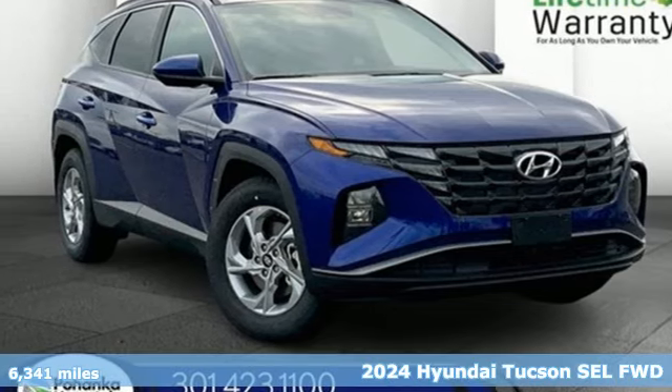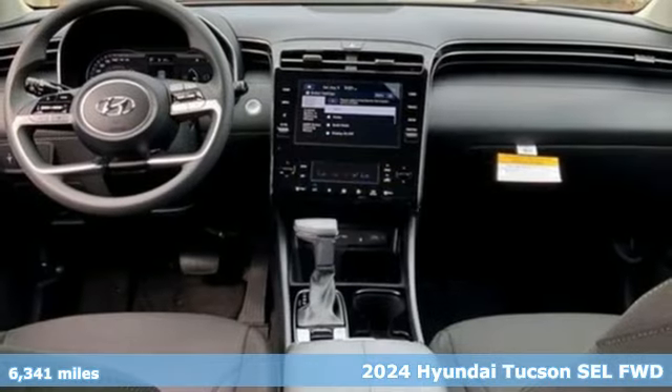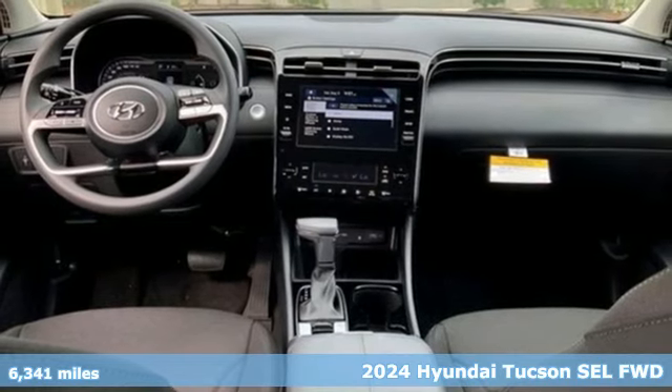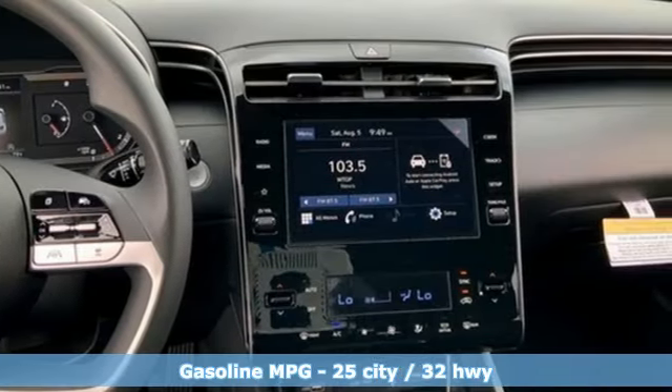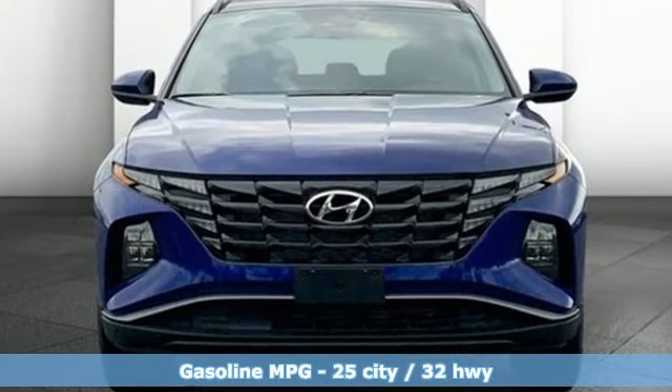It's a certified 2024 Hyundai Tucson. Ambitiously practical and obviously stylish, the everyday solution for driving every day. A great vehicle is comprised of great features like these.